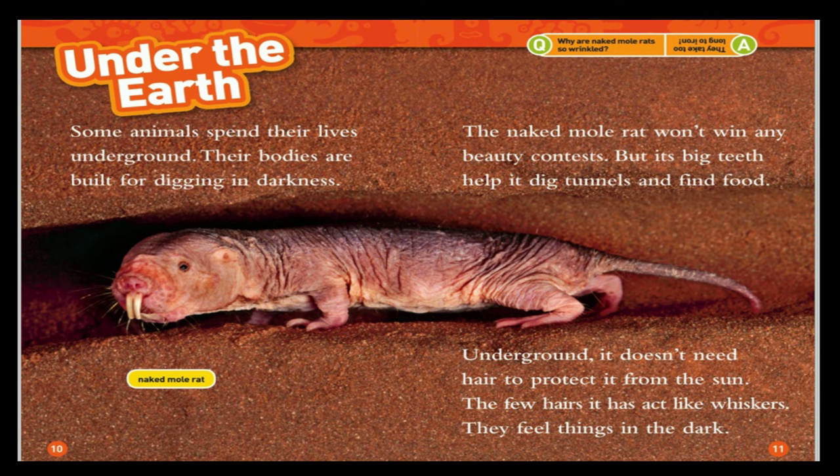Under the earth, some animals spend their lives underground. Their bodies are built for digging in darkness. The naked mole rat won't win any beauty contests, but its big teeth help it dig tunnels and find food. Underground, it doesn't need hair to protect it from the sun. The few hairs it has act like whiskers — they feel things in the dark.